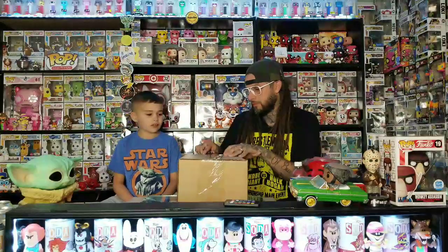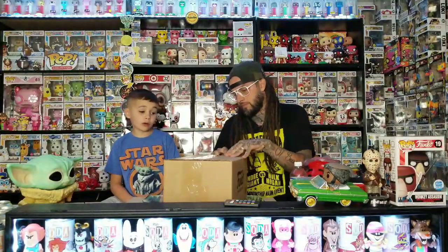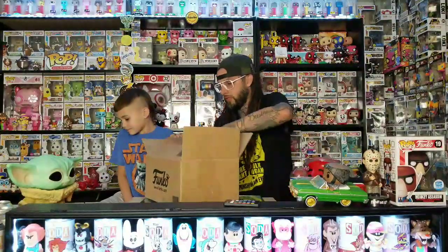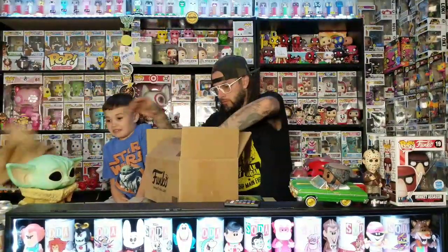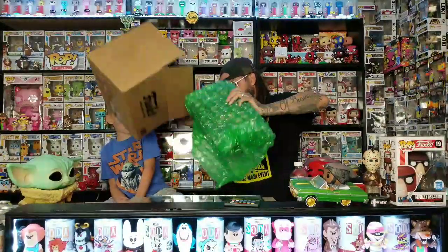Okay, you ready to open this one? Comment down below — what's some pop you've ordered lately from the Funko shop? Some people order a lot, and I'm sure a lot of people ordered stuff whenever those pops were 15 dollars. All right, more paper, more bubble wrap — oh my gosh, there's a lot.